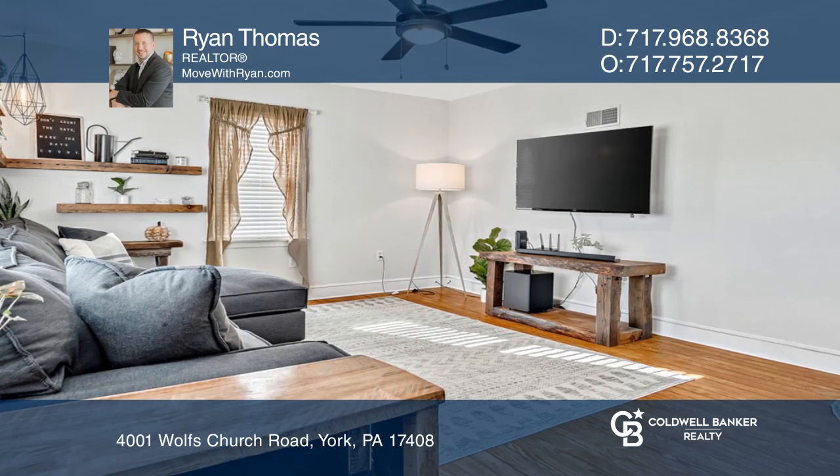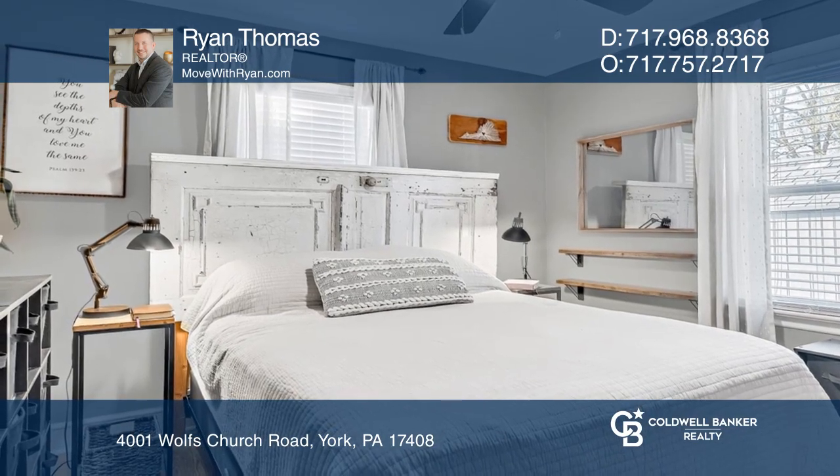This home has many updates, including the exterior, flooring, kitchen, and more.